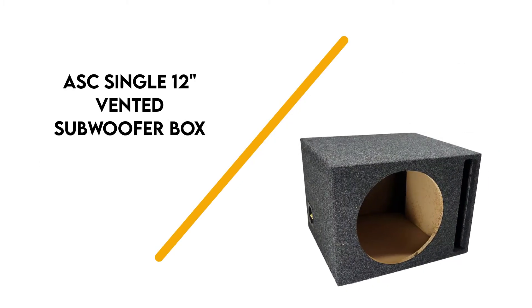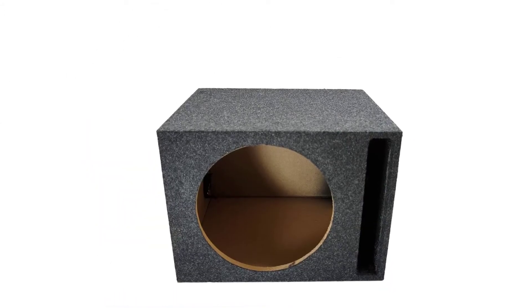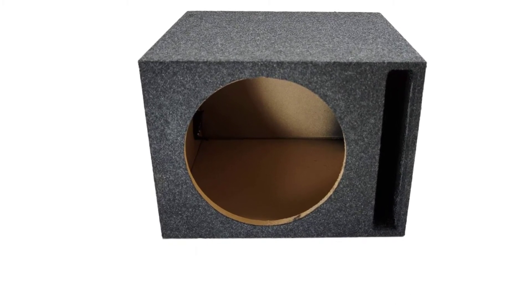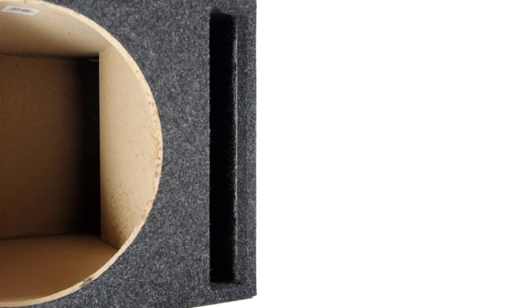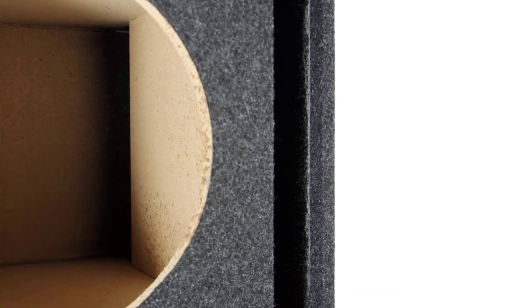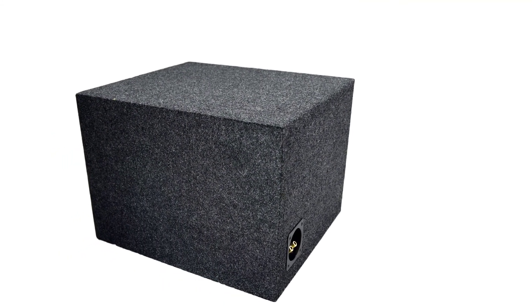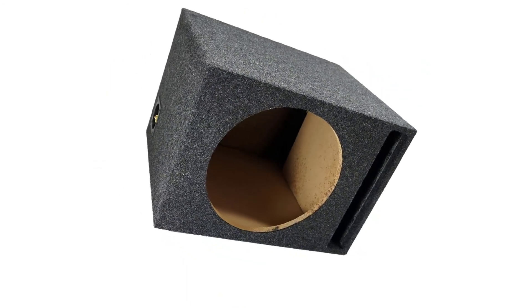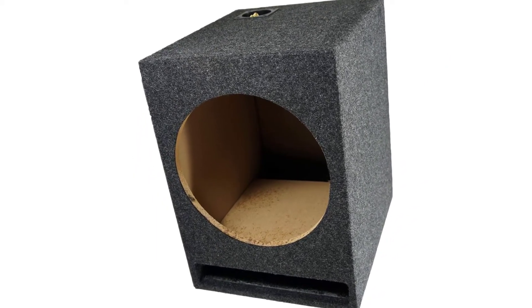Number 3: ASC Single Vented Subwoofer Box. American Sound Connection builds great subwoofer enclosures, and this solo box is a worthy addition to the line. It's a simple, affordable box that fits just about anywhere, vented to produce the maximum possible bass per watt. The design also makes it a great fit for just about any vehicle amp, from modern Rockford Fosgates to ancient Sonys. It delivers strong bass no matter where in your car you mount it, or what kind of car you mount it in.